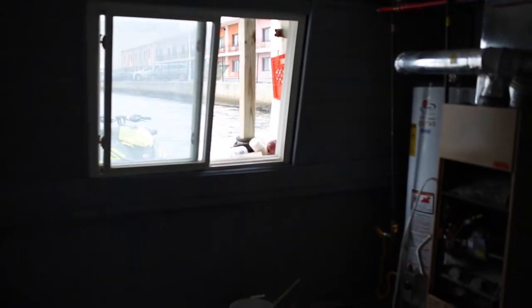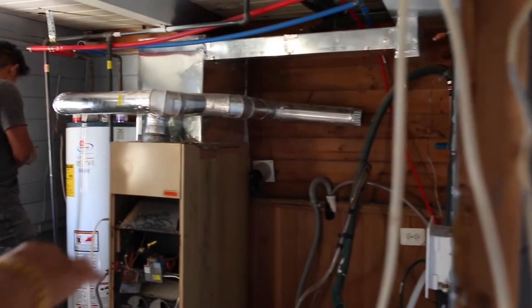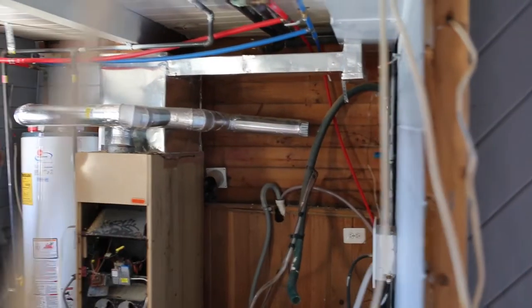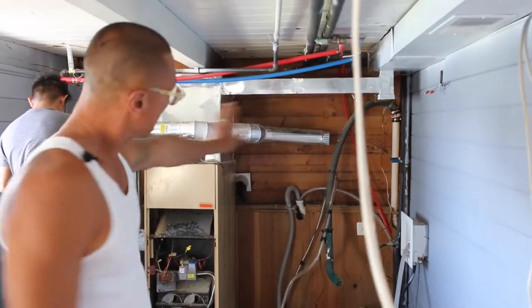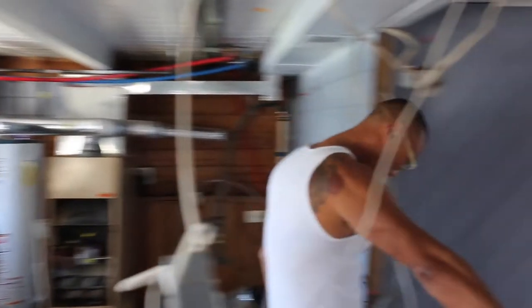The boiler, we moved from upstairs bathroom to downstairs. Once the boiler is installed, we're going to put a mirror door to hide the boiler. So a mirror door will be here, and then we're going to put our 36-inch door. That's our second bedroom.